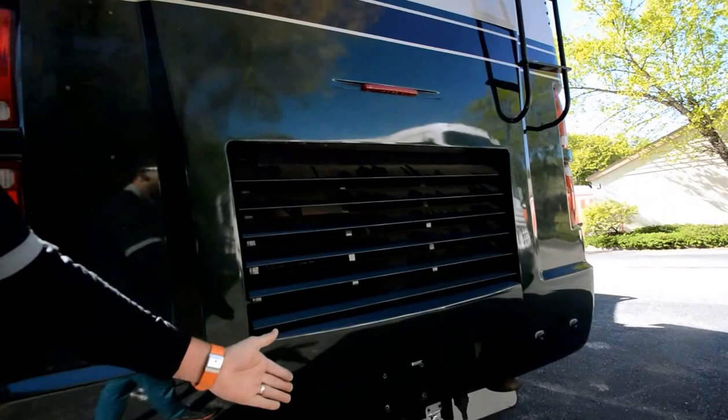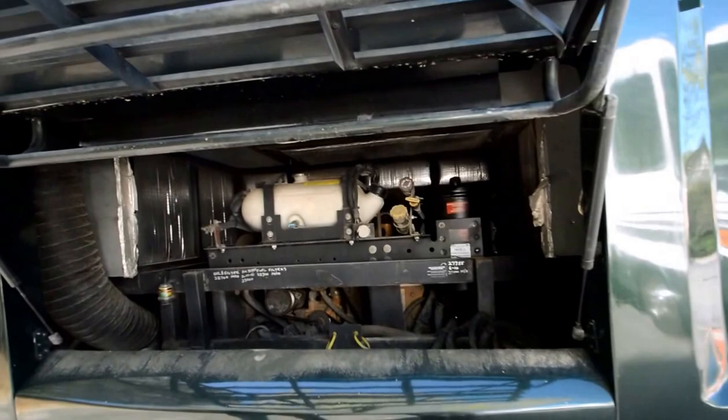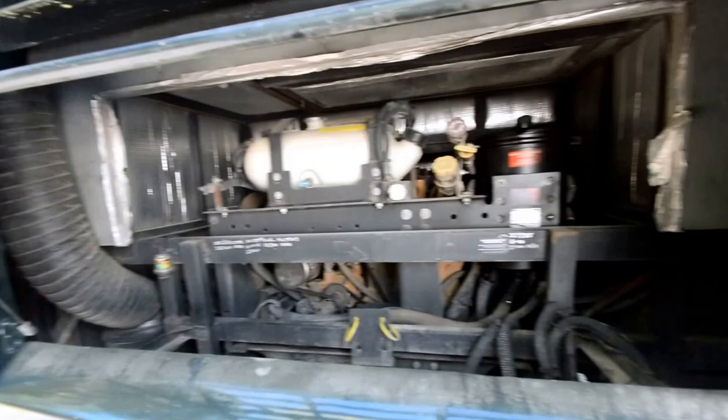There's rear access to the engine — it's a C7 Cat, 350 horsepower Caterpillar. Plenty of power. This side-mount radiator is a big plus instead of a rear radiator.